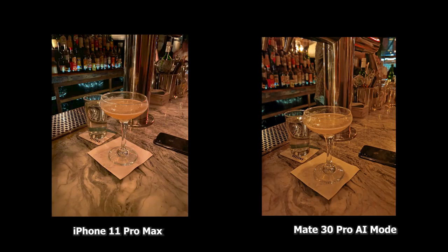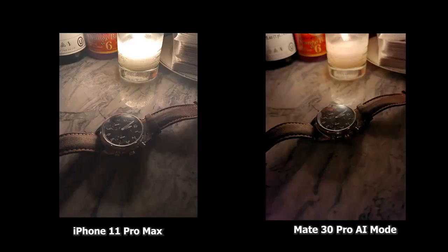Moving over to the shots at night, this is using the AI mode of the Mate 30 Pro. The iPhone image is brighter, but the Mate 30 Pro I think is sharper and I can see more details in the background — the bottles at the back and things like that. This second image here really shows you the difference in lighting philosophy. iPhone adds a lot of light; it feels like there's an extra light source where that candle is, while the candle representation on the Mate 30 Pro is much more accurate. I prefer the Mate 30 Pro image because you can still see the color texture of the watch.